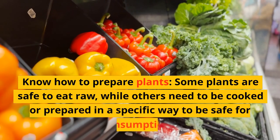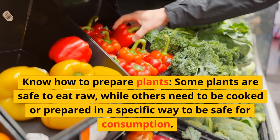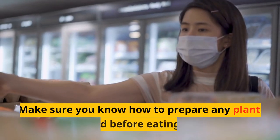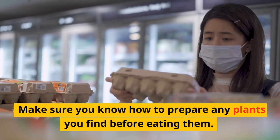Know how to prepare plants. Some plants are safe to eat raw, while others need to be cooked or prepared in a specific way to be safe for consumption. Make sure you know how to prepare any plants you find before eating them.